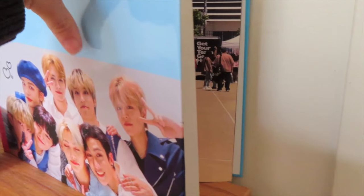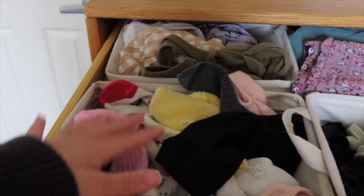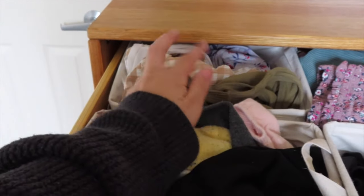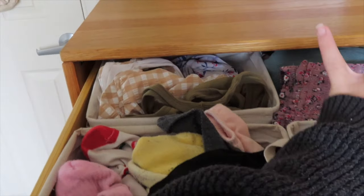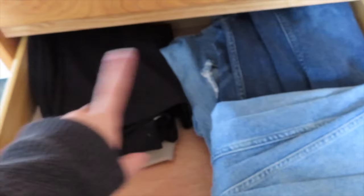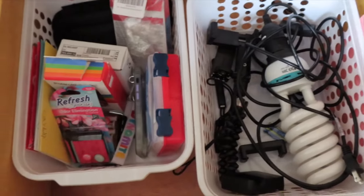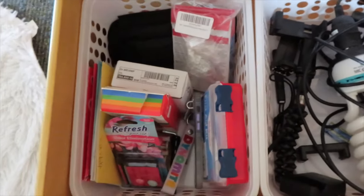In my drawers: the first one has socks, bikinis, bras, tank tops, and bandos, with underwear on the right. The next one has skirts in the back, leggings, and shorts. Then I have jeans and dressy formal student-teaching attire. Down here are joggers and sweatpants. The bottom is just a random drawer, an electronics drawer, and more stuff in the back.